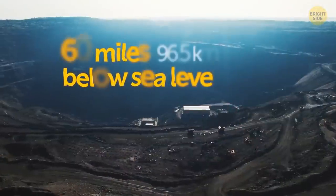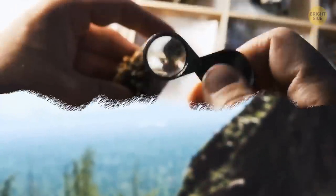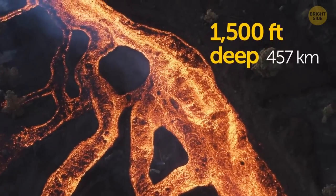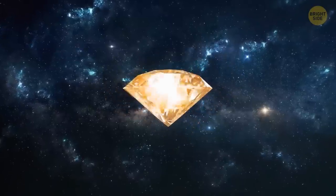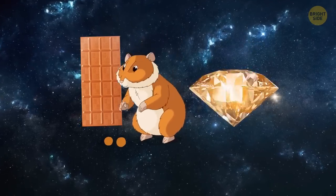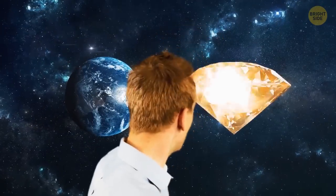On Earth, diamonds form at depths 60 miles below sea level, where the pressure is 50,000 times greater than on the surface and the temperature averages over 1,000 degrees. Diamonds are often ejected closer to the surface in volcanic eruptions, but people mostly have to dig mines 1,500 feet deep to find these beautiful gems. Currently, the Golden Jubilee Diamond is the biggest cut and faceted diamond on Earth — it weighs as much as a chocolate bar and is the size of a hamster, with a price of about $12 million. Now imagine a diamond the size of an entire planet!